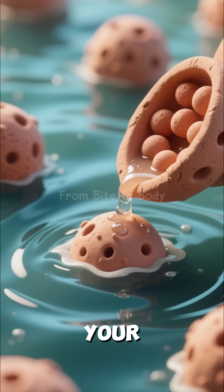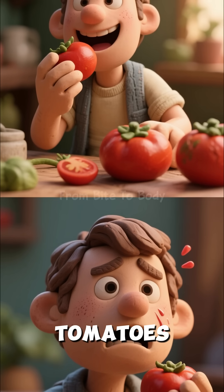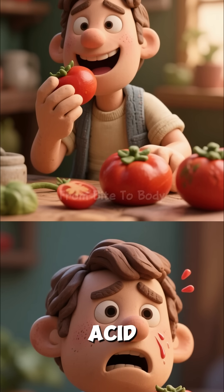Within minutes, your cells start getting a steady wave of hydration because tomatoes are nearly 95% water. But tomatoes aren't perfect for everyone — some people may experience mild acidity or discomfort, especially if they have acid reflux.